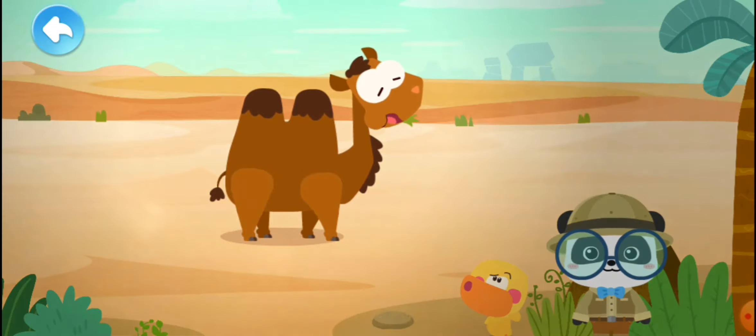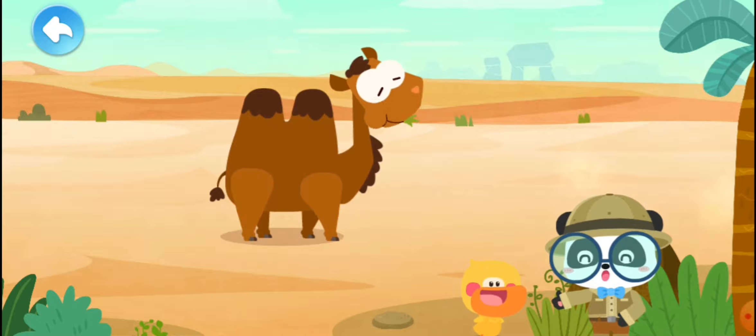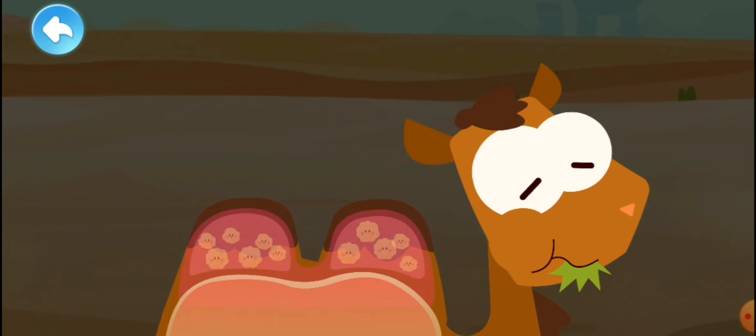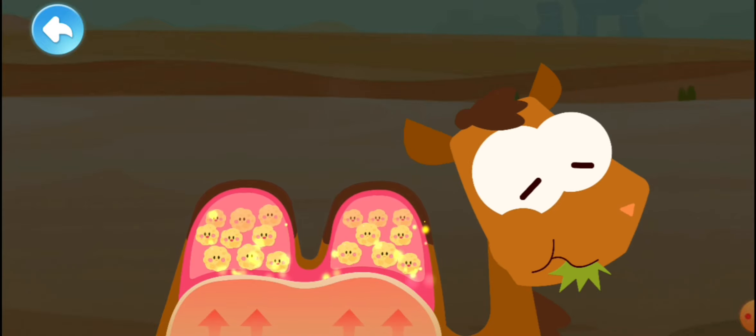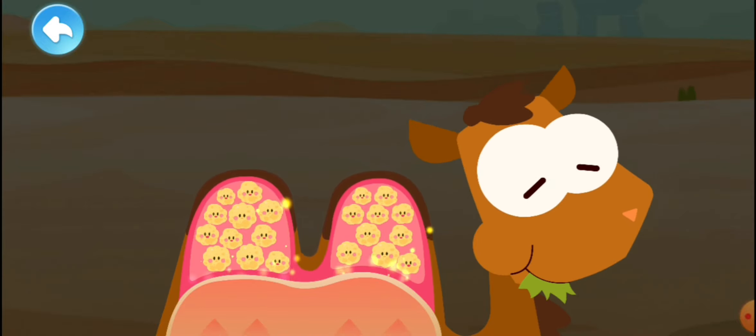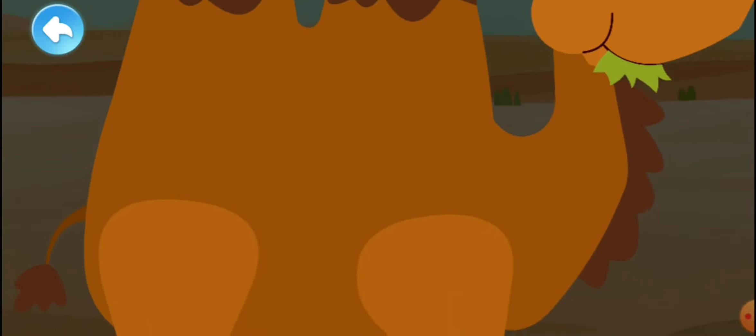Let's take a close look at what else is special about the camel. The humps — you're right! A camel can convert food into fat and store it in the humps. The humps will firm like hills once the camel is full. Let's now check out the camel's stomach.